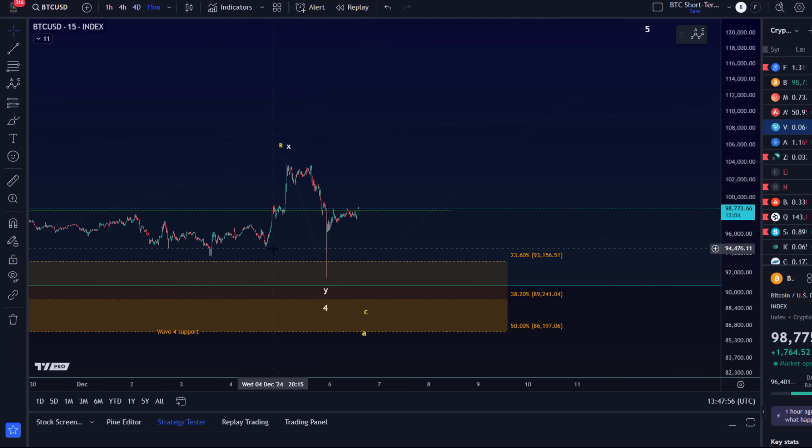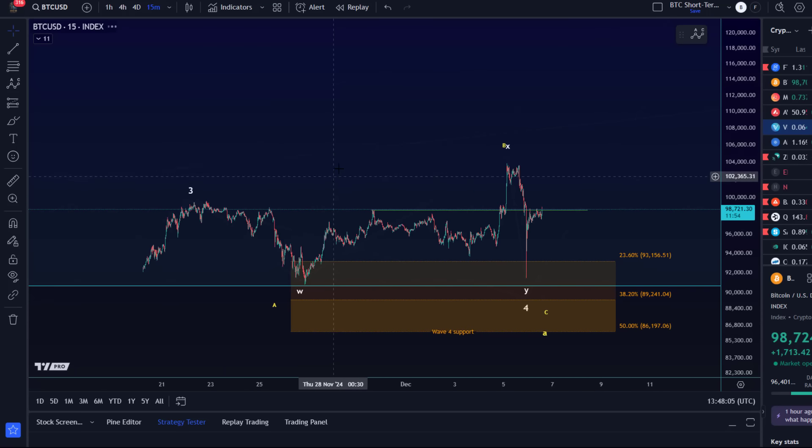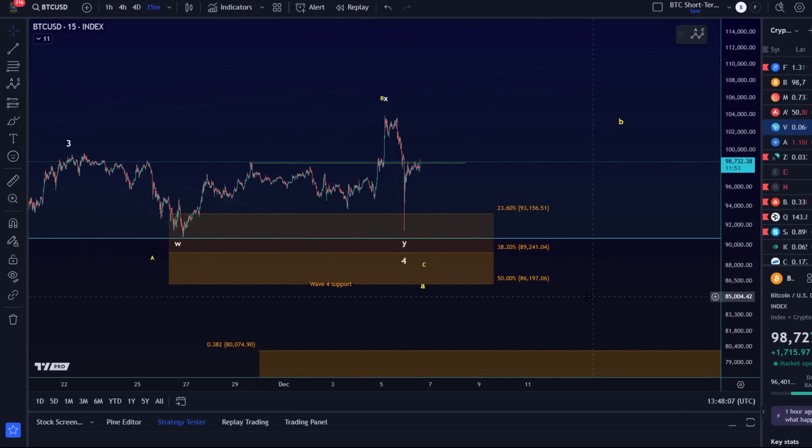We don't want to rush decisions or come to conclusions after such a rapid sell-off followed by a bit of a recovery. There's not enough structure to confirm what it is. For me at the moment, the pivot between the yellow count and the white count is 86,200.